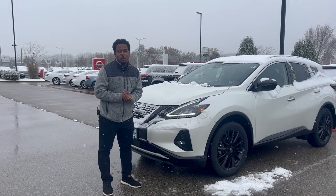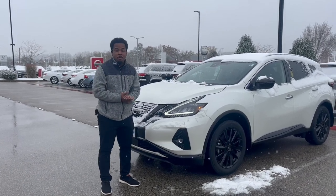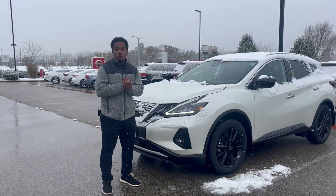Hey, it's Brandon here at Russ Darrow. I just want to show you a couple of my favorite winter features as we get into the winter here.